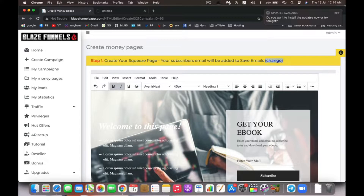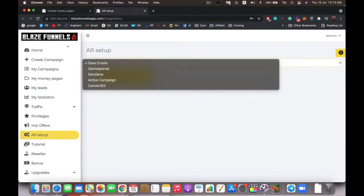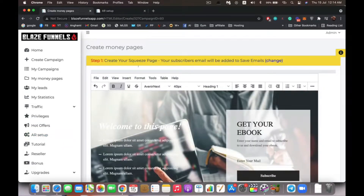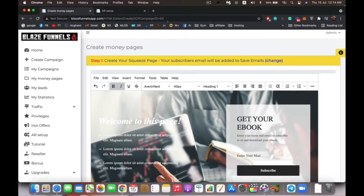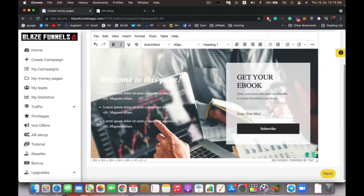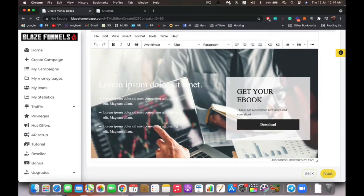You can connect your favorite autoresponder. You have two options: use an API to connect to GetResponse, AWeber, and so on by entering your API key and selecting a list. If you use a different autoresponder not listed, you can also integrate it — I'll show you how. Once you're satisfied with the page, click next to get to the thank you page.